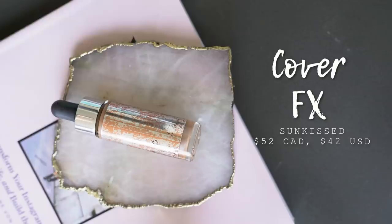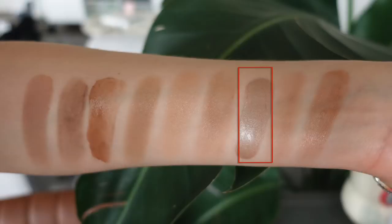Jumping back to liquid bronzers — this is the Cover FX Custom Enhancer Drops in the shade Sunkissed. Another really great way to use a liquid bronzer is to mix it into your foundation. When I want to do that, I always go for my Cover FX Drops — they're not too warm, red, or orange, so it mixes in really perfectly, just giving my foundation a little bit more of that bronzier glow. I never use more than one drop because these things are potent. The only con is that this product sets very quickly, so you have to work fast — otherwise it could look a little patchy if you don't blend it out fast enough.